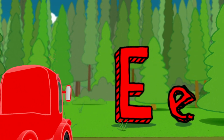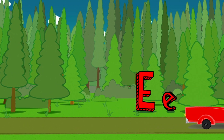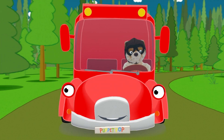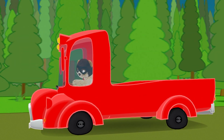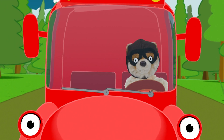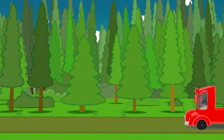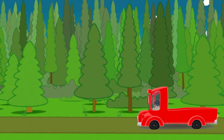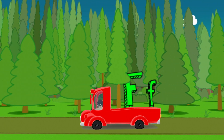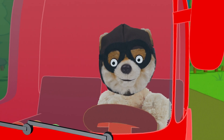Let's get moving again. There should be another letter somewhere else here in the forest. It can't be far off. Keep looking. Is that another letter? Over there? I'm going to turn around for a closer look.